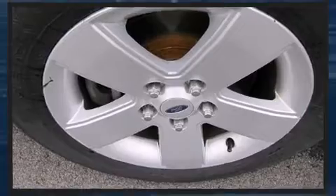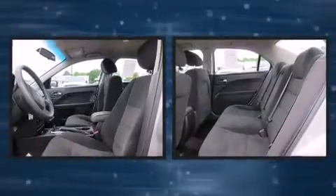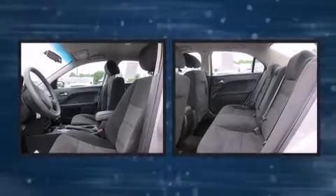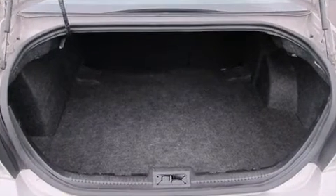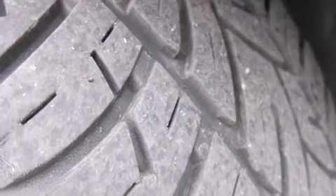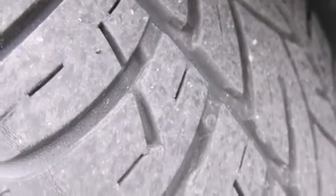Ford ensures the safety and security of its passengers with equipment such as dual front-impact airbags with occupant-sensing airbag, head curtain airbags, a panic alarm, and four-wheel disc brakes with ABS. This car was designed with safety in mind, allowing you to drive with even greater assurance.